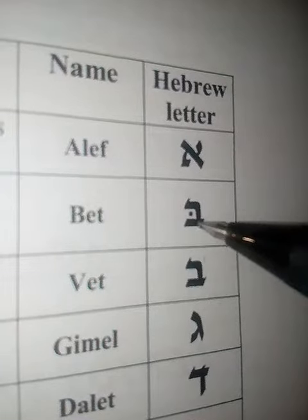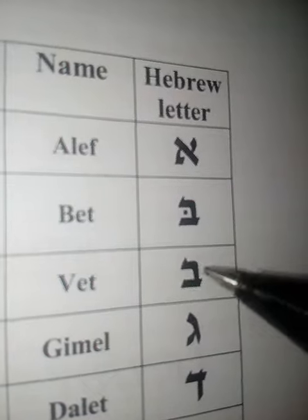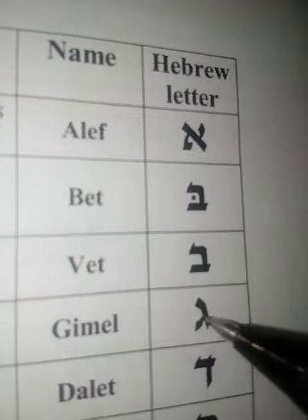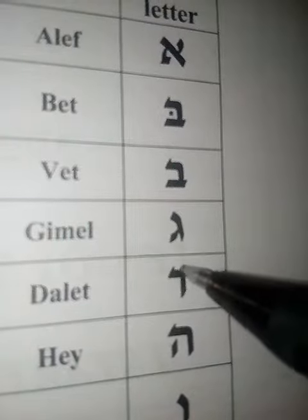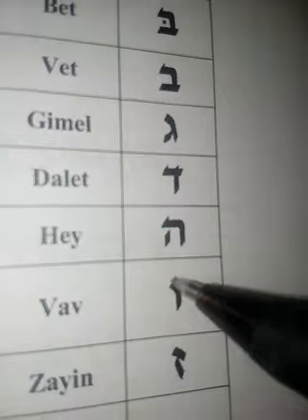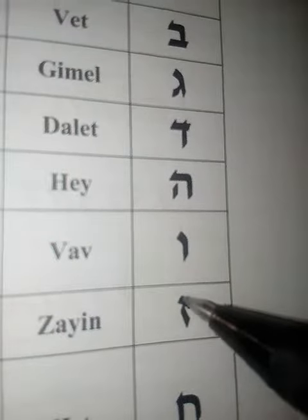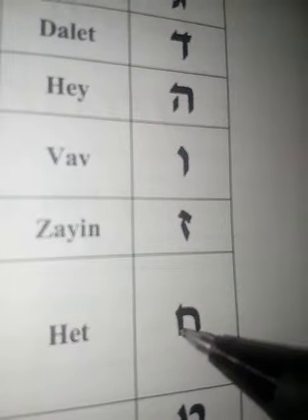This is bet, this is vet, this is gimel. Dalet, hey, vav, zayin. This is het — but they normally pronounce het these days.